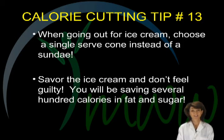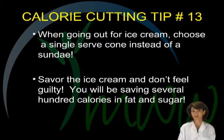Calorie cutting tip number thirteen. Going out for ice cream does not have to be a guilt trip. Choose a single serving cone to control calories and fat, and avoid the multi-scoop sundaes with the works. You can still enjoy this indulgence and the fact that you are on your way to a better body.